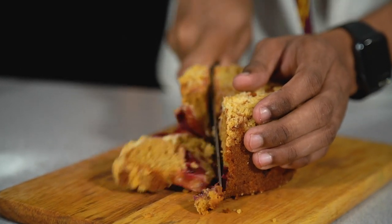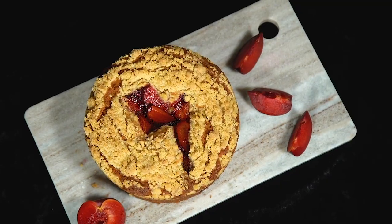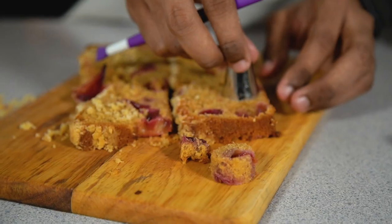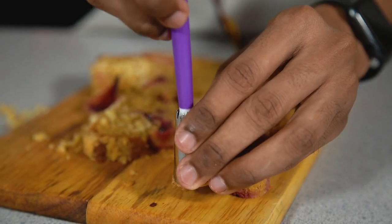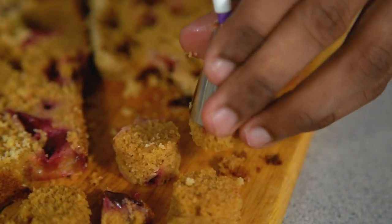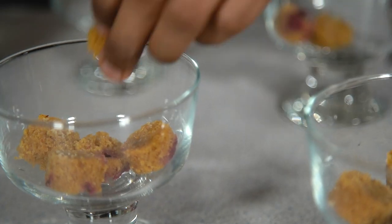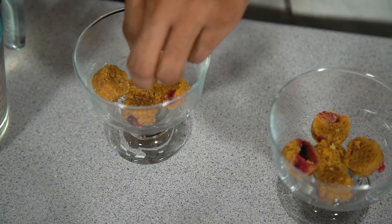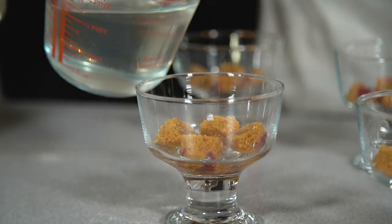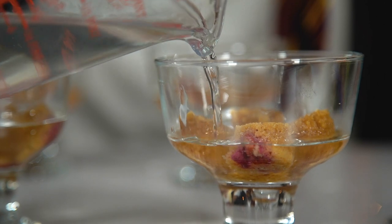Traditional trifle is served with sponge cake in the jelly layer, so you can use any cake you like — I'm using the plum cake which we made earlier in the series, check out the link down below in the description if you missed out. I've sliced my cake thinly and then used some cutters to cut out circles. Of course you can just put them in randomly, but I like to add a little bit of decoration when I can. Lay these down into the bottom of your dish, then slowly pour your cooled jelly on top. Once you've got nice even layers of jelly, this needs to go into the fridge to set for at least two hours.